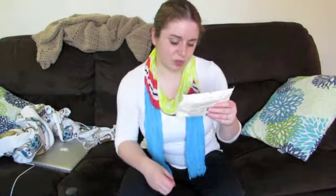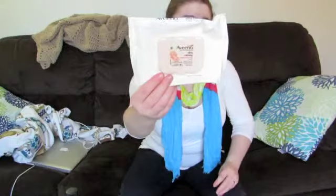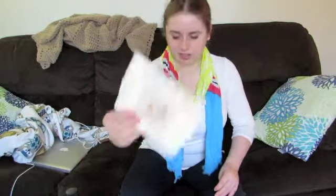I have a packet of my Aveeno Active Naturals Ultra Calming Makeup Remover Wipes. These are one of my favorite brands of makeup wipes. You can buy these at all drugstores. They're a little on the pricey side so I would recommend you wait until they go on sale to buy them, but they are a great product.